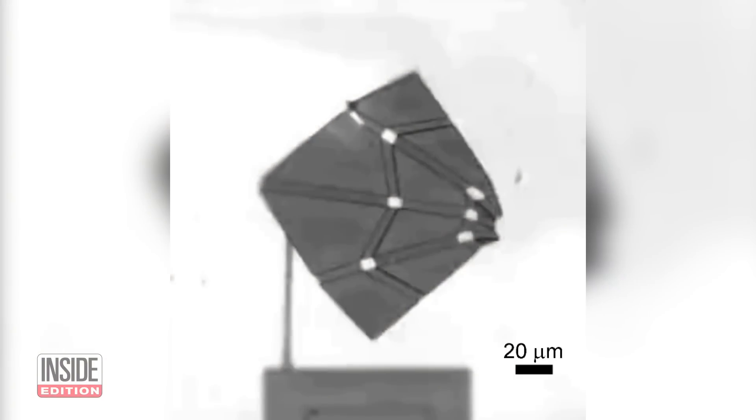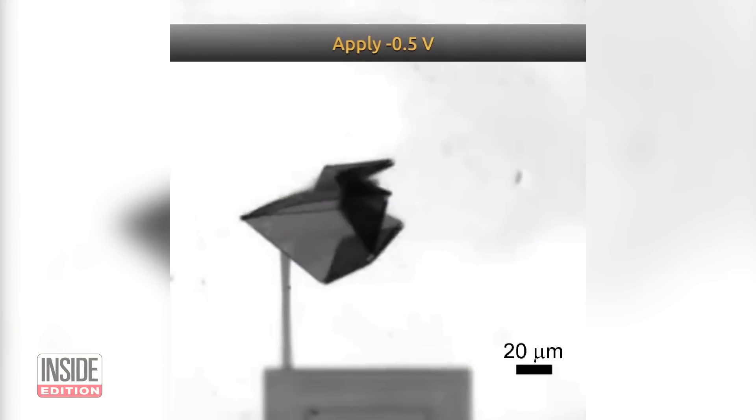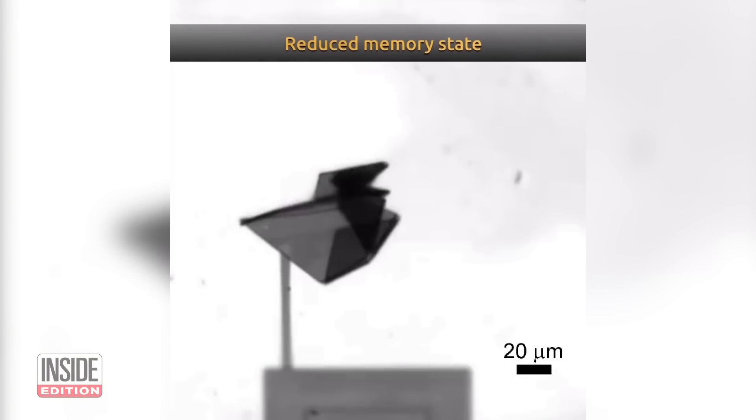Our group has been working over the past few years to develop these kinds of papers. An additional challenge we had to solve was that we can't really shrink origami artists down to the micro scale. But how do you even fold origami that tiny? Simple — it folds itself.